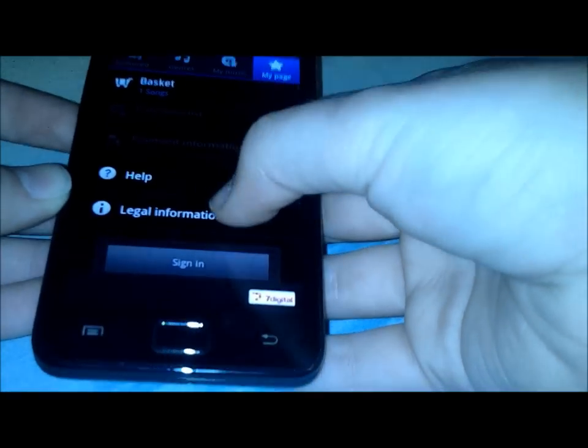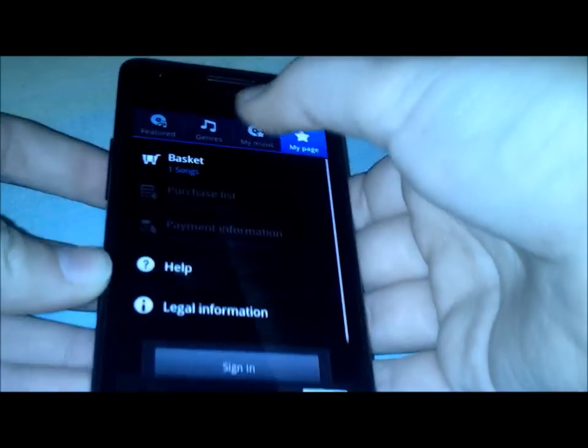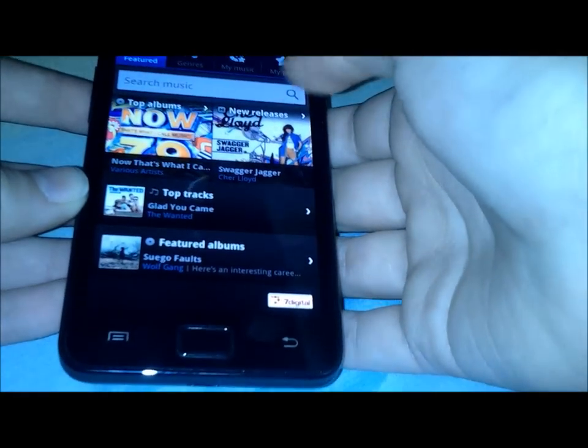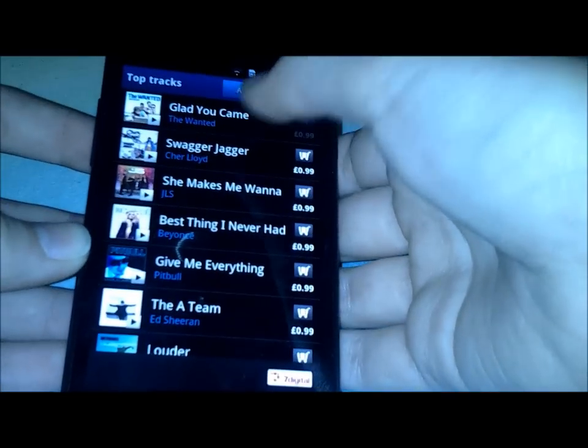Now you have to have an account, and you can either sign in if you've already got a 7digital account or you can create an account. But once you've done that you can start listening to snippets of music before you buy.